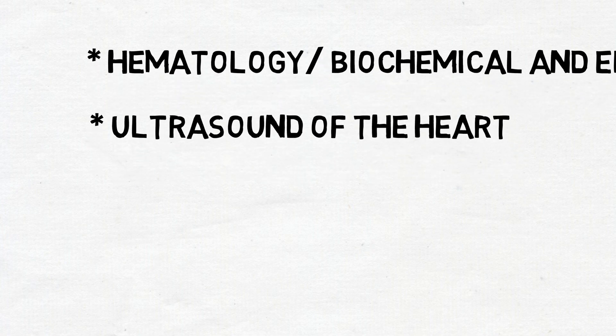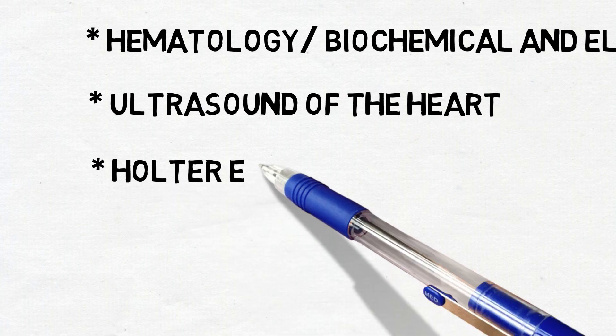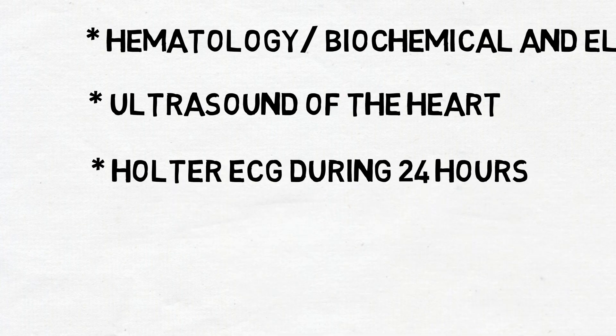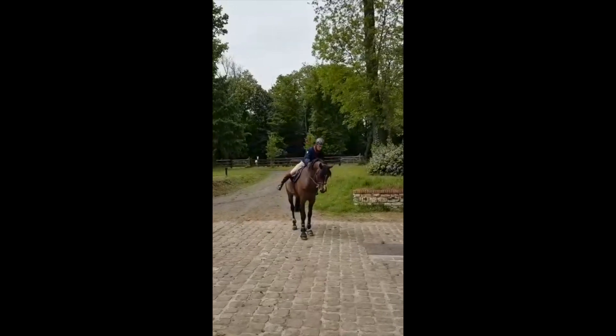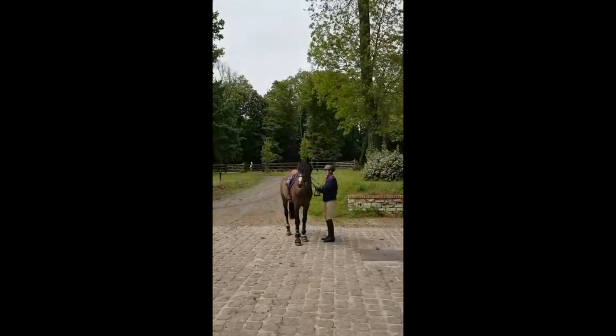A Holter electrocardiogram during 24 hours is used to assess if the arrhythmia detected is not paroxysmal. In this case, the Holter ECG confirms the arrhythmia detected earlier. A primary idiopathic atrial fibrillation, or lone atrial fibrillation, was diagnosed.